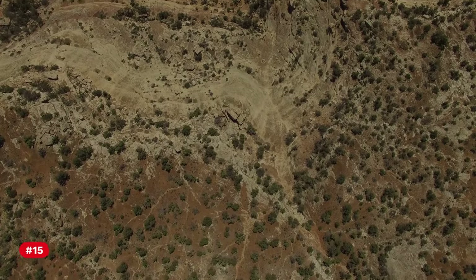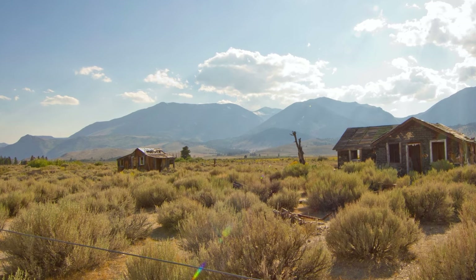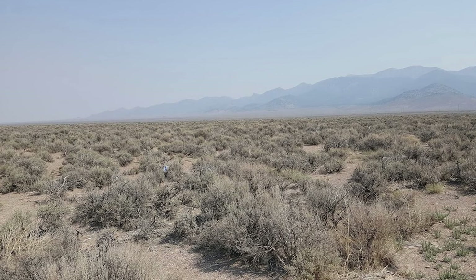Number 15: The vast sagebrush expanses are often referred to as the Sagebrush Sea, highlighting the dominance of sagebrush in the desert ecosystem.